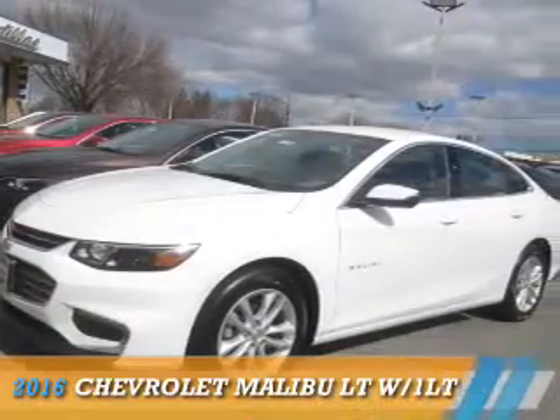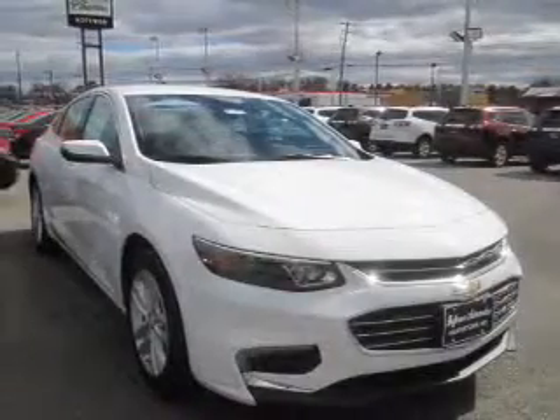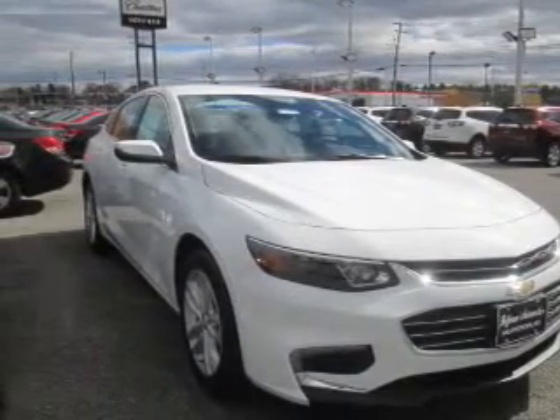Presenting the 2016 Chevrolet Malibu. It's powered by front-wheel drive, a 1.5-liter four-cylinder engine, and a six-speed automatic transmission.